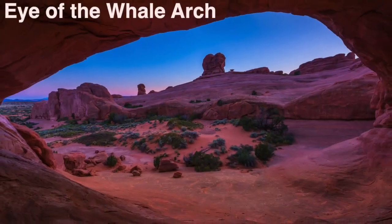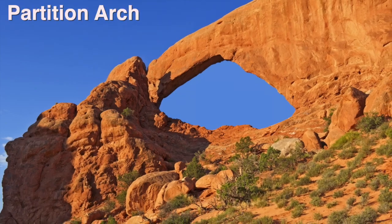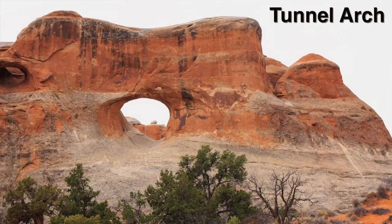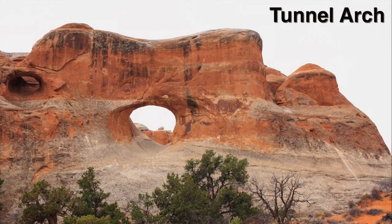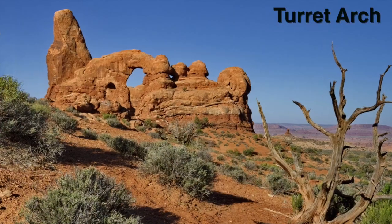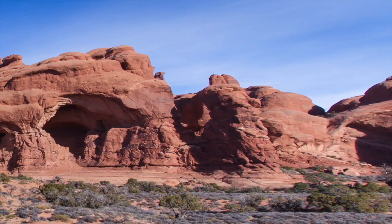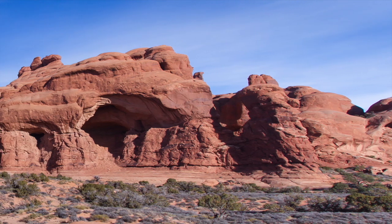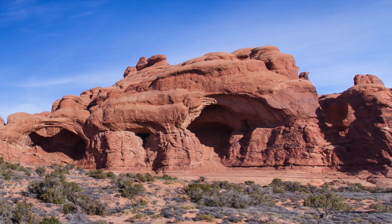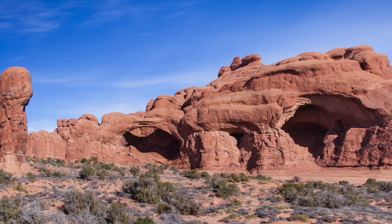Eye of the Whale Arch. Broken Arch. Partition Arch. Pine Tree Arch. Tunnel Arch. Skyline Arch. And Turret Arch. You may be wondering why these wonders of nature were created exactly here in Utah — it is, after all, the world's highest density of arches.